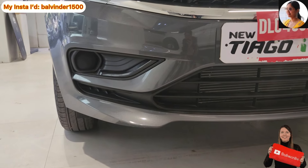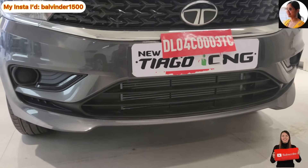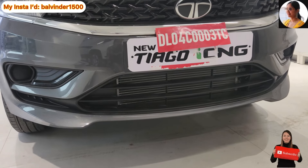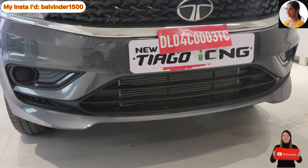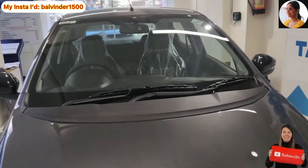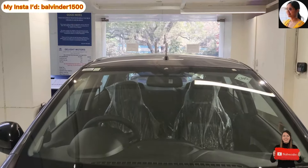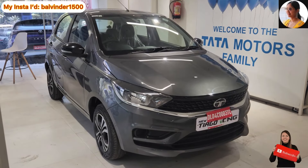Neeche ki taraf koi fog lamp ki placement dekhne ko nahi milti, lekin agar aap chaaho to aap isko after market fit kara sakte ho. Yeh hai iski neeche ki grill ki look — black color ke saath provide karayi gayi hai. Eski skid plate same body color ke saath complete ki gayi hai. Upar aapko wiper ki placement aur roof mounted antenna ki placement dekhne ko milti hai. Toh yeh tha iska front fascia.